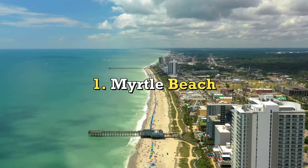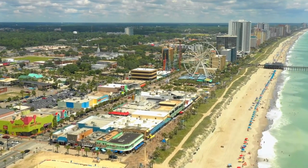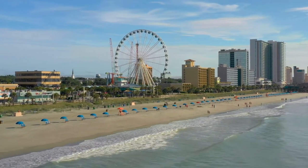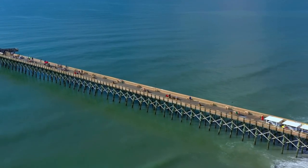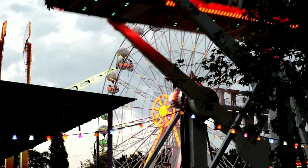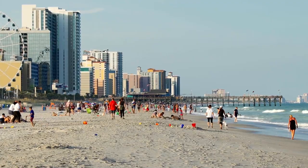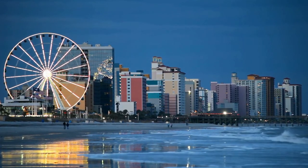Myrtle Beach: The Boardwalk and Skywheel in Myrtle Beach are two of the most popular tourist attractions on the whole East Coast. The promenade stretches over 1.2 kilometers from the 2nd Avenue Pier to the 14th Avenue Pier. There are many things to do along the road, such as places to eat, shops to visit, an amusement park, and places to people watch. The ideal times to visit are early in the morning and after 5 o'clock.